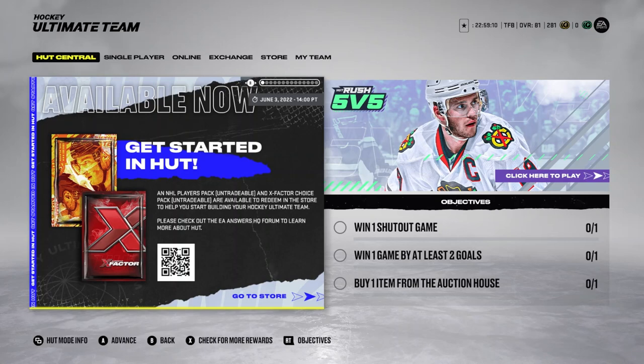Hey there everybody, Tosi Tosi's here with part 7 of our NHL 22 Hockey Ultimate Team playthrough. Today, as usual, we are going to be doing some more single player Hockey Ultimate Team challenges.